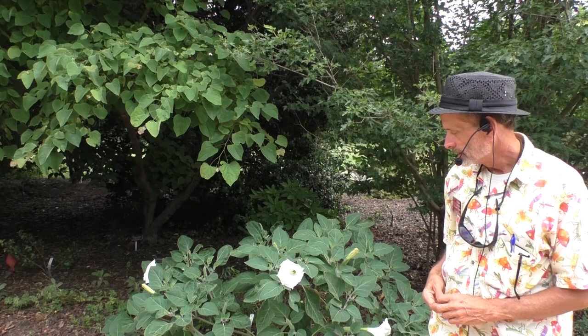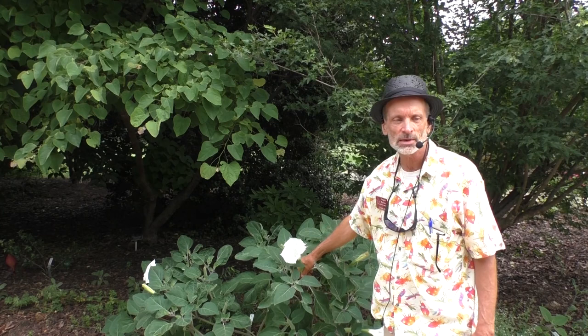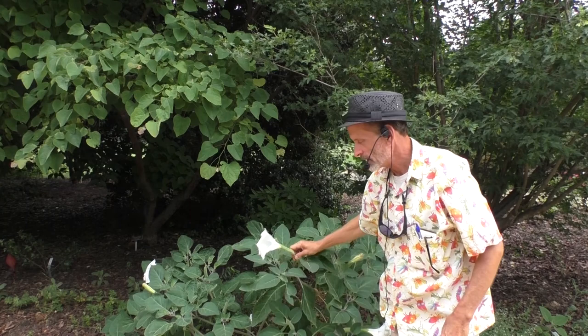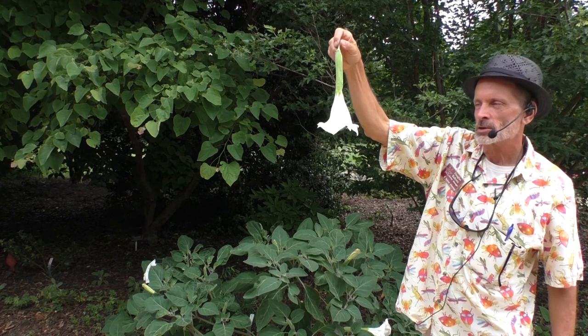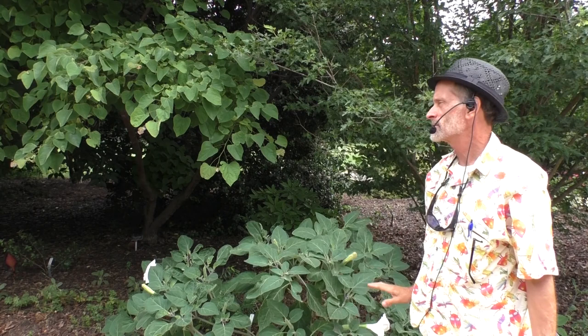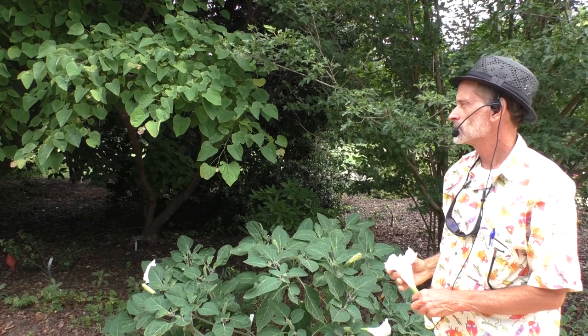The angel's trumpets comprise two genera. This is Datura — it's Datura inoxia. The other genus called angel's trumpets are the brugmansias, which are generally large-growing plants with flowers that look very much like that, but the brugmansia flowers are pendant. I can pick this because this flower only lasts one day. What's their native habitat? Southwest U.S. into Mexico. The brugmansias are generally from moist subtropical areas.